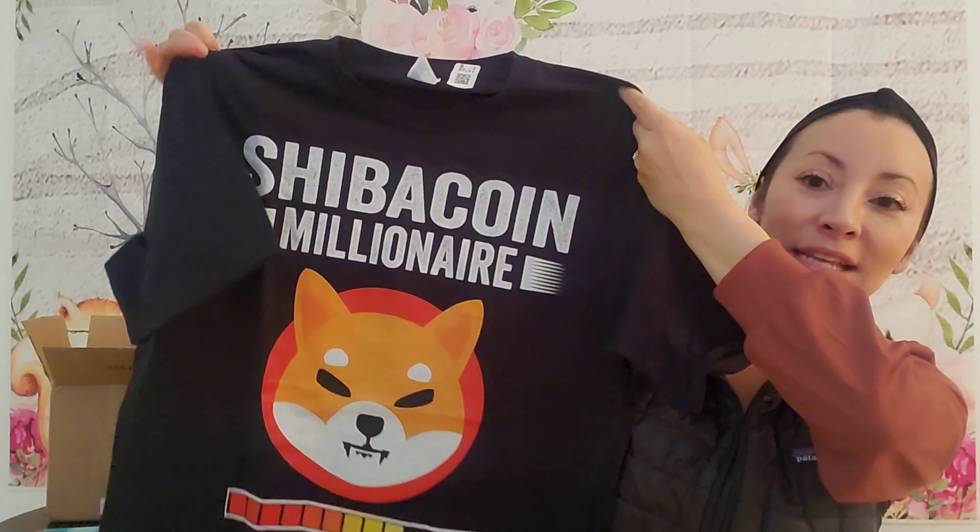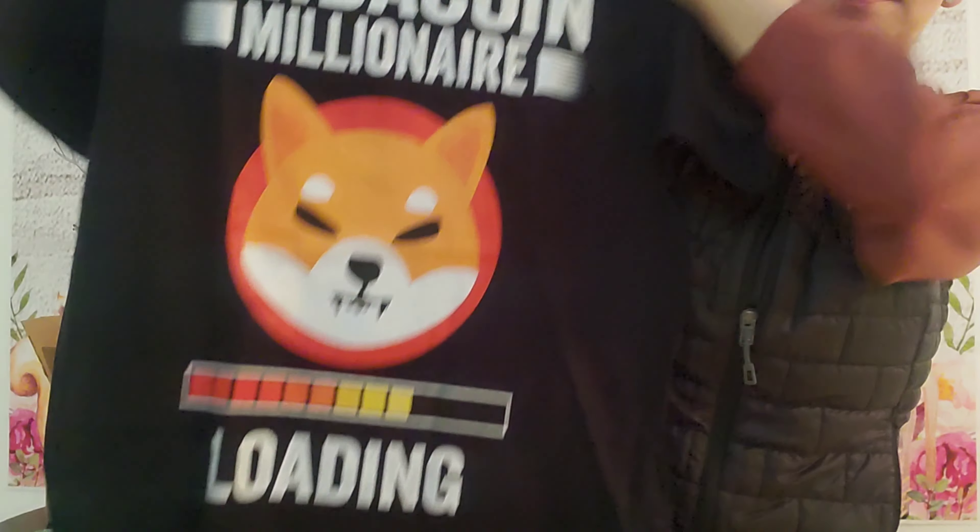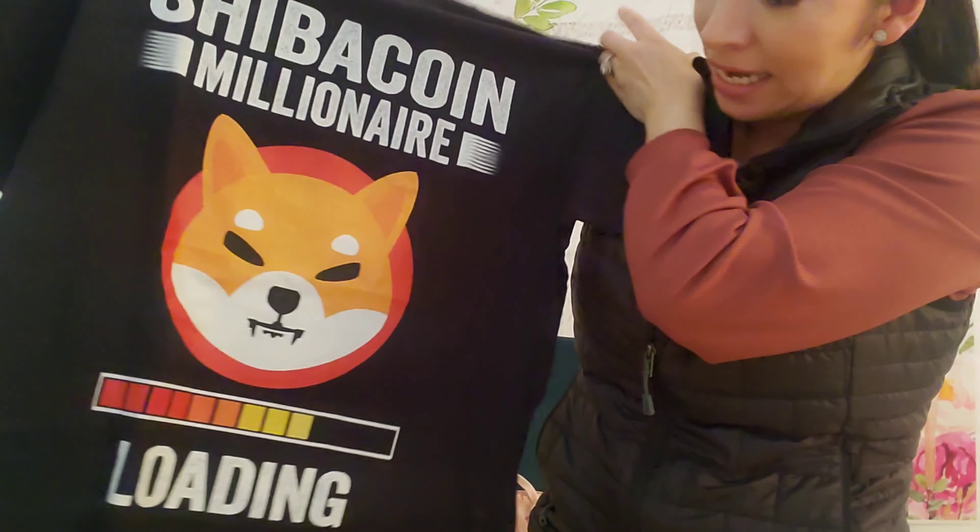Another cool thing that he got and ordered from Amazon - one for him and one for his brother. Isn't this cute? It's like a Shiba - Billionaire, Millionaire Loading. Yes, we've invested in Shiba. This video is not sponsored, but it's such a fun shirt.